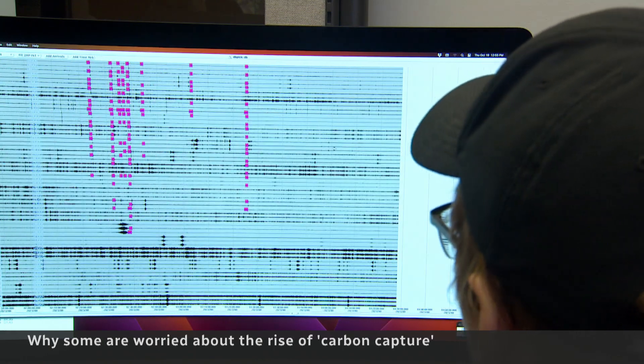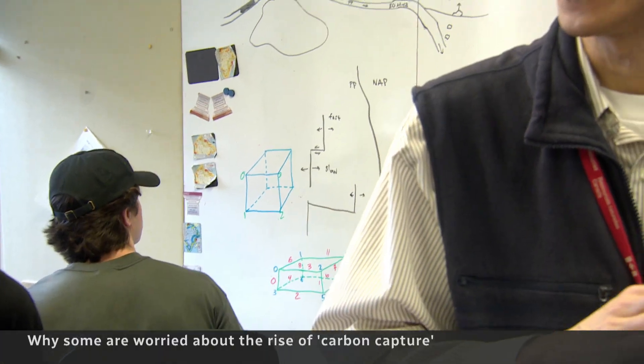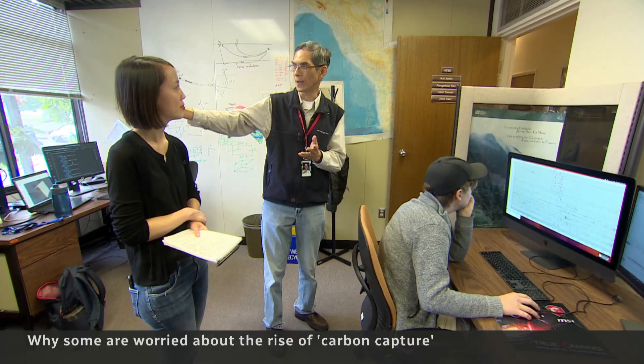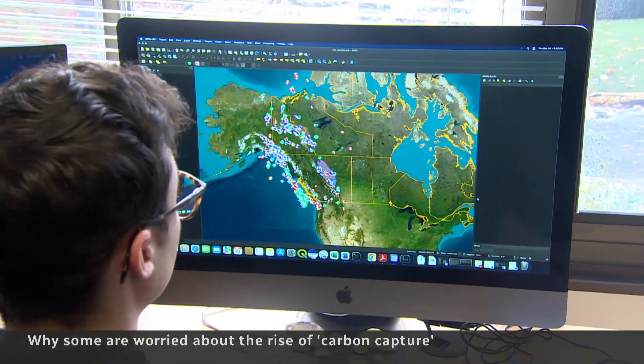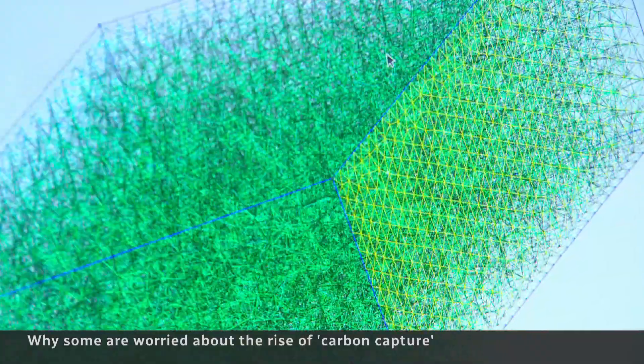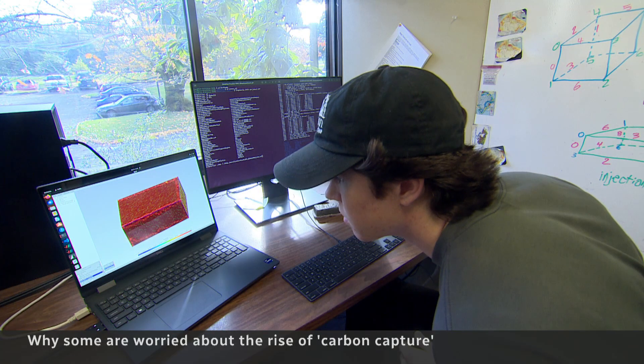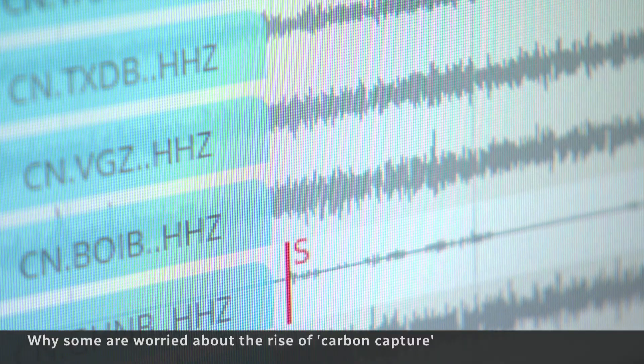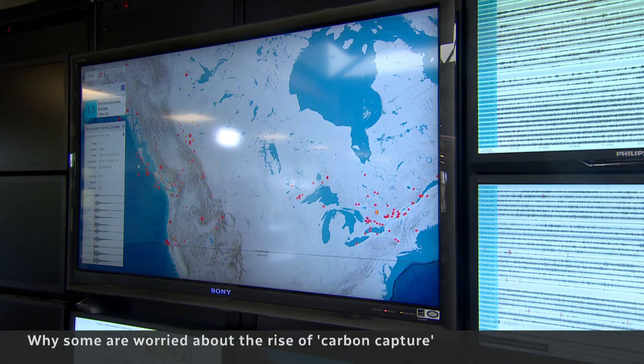Cao says the risk will be higher in places near tectonic plate boundaries. His work on fracking-induced earthquakes propelled this research. When you do large-scale fluid injection into subsurface formations, the stress perturbation caused by all these injected fluids can be enormous. So far, there's been no major carbon injection-induced seismic activity in Canada.